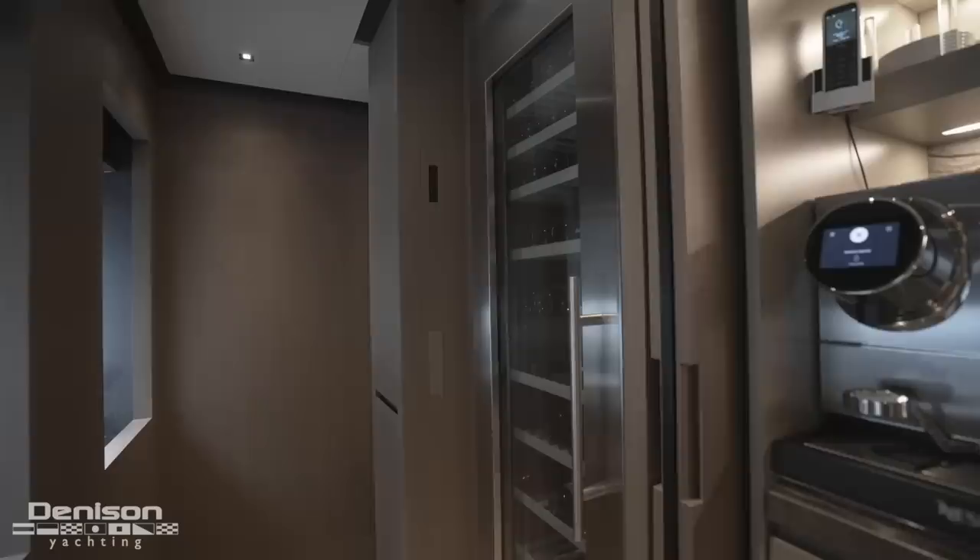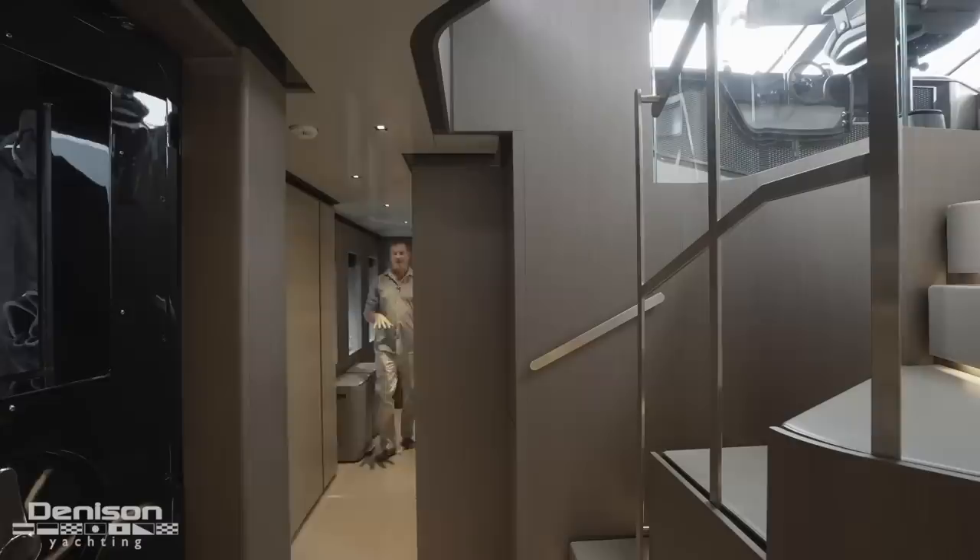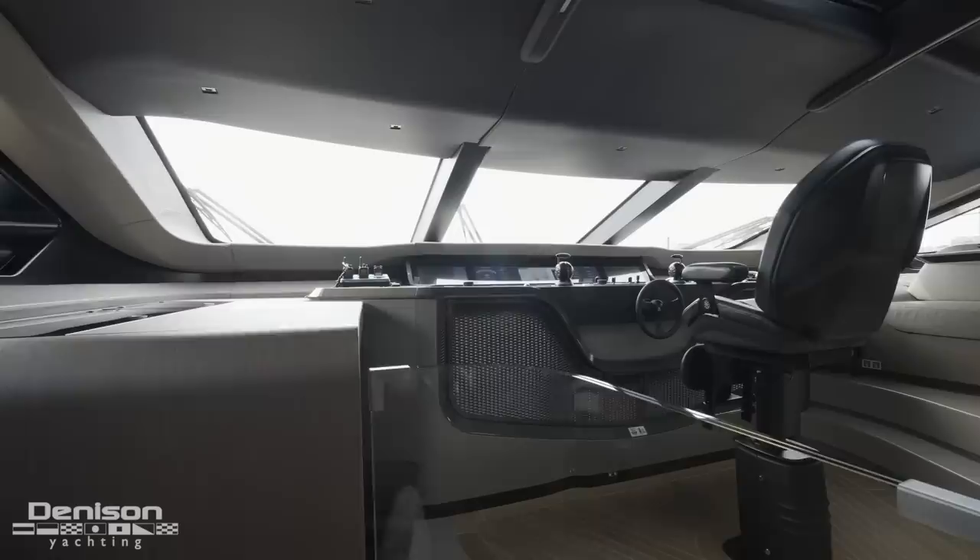On the forward side of the galley, we have access to our wine storage as well as access down to the crew quarters. Exiting the mini galley, I'm going to head up to the wheelhouse and check out the captain's helm.